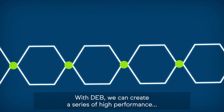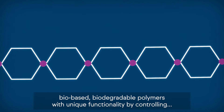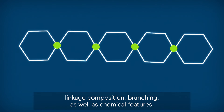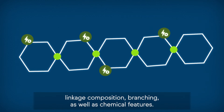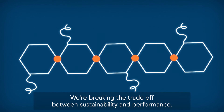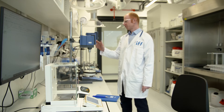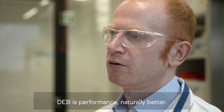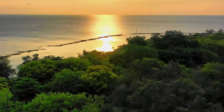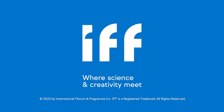With DEB, we can create a series of high-performance, biobased, biodegradable polymers with unique functionality by controlling linkage composition, branching, as well as chemical features. We're breaking the trade-off between sustainability and performance. DEB is performance naturally better. DEB is performance now.